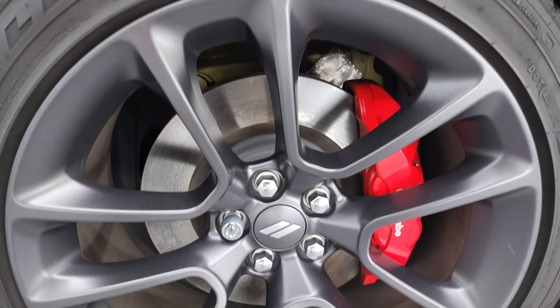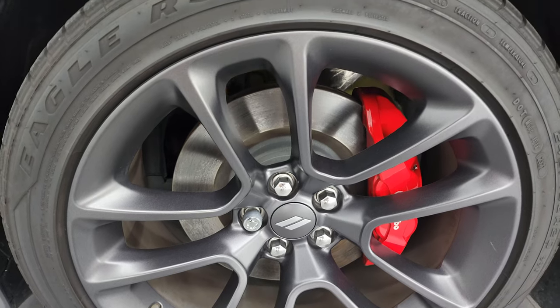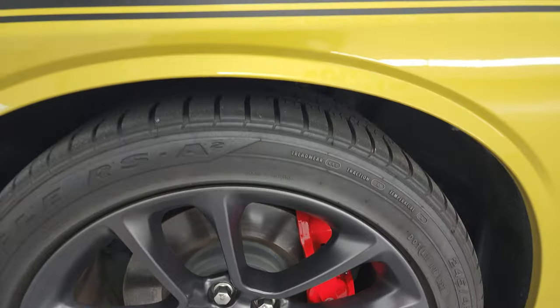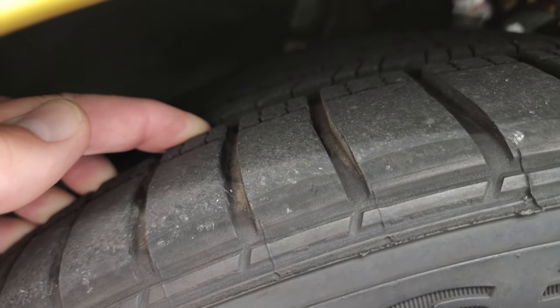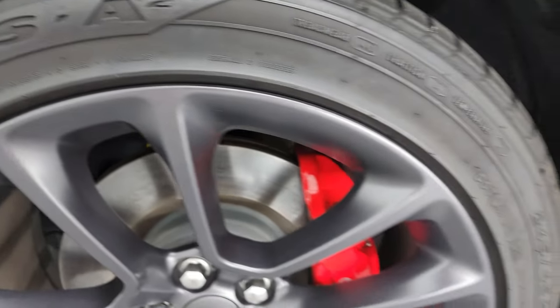This one comes with the 20-inch granite crystal painted alloy wheels. They are in fantastic condition, and it comes with the Brembo brakes. It also has Goodyear Eagle RSA tires — these are 245/45 ZR20s — and I would say they have a pretty good amount of tread left on them, probably 70 to 80 percent.